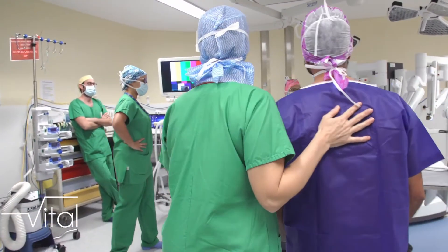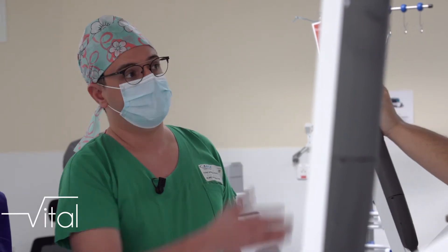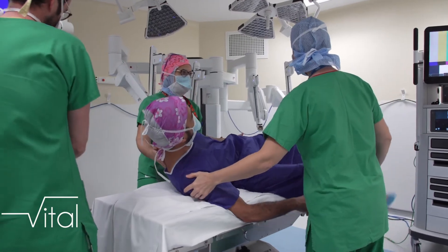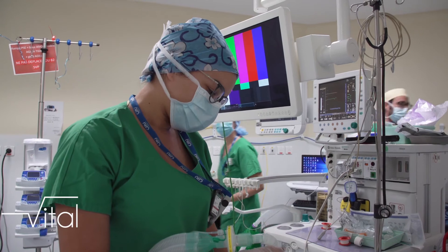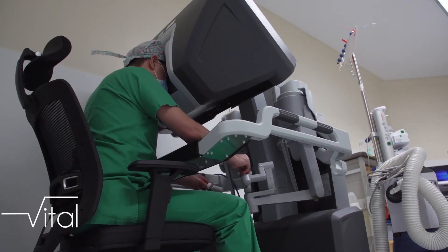Le bénéfice aux patients engendré par les robots lors de certaines interventions est tellement important qu'il a réduit considérablement le temps d'hospitalisation et permet même une entrée digne et détendue de ce dernier dans le bloc opératoire. La chirurgie robotique était une des innovations qu'on a eues, nous les chirurgiens. Et il y a quelques années, on a eu une deuxième révolution qui est la réhabilitation améliorée après la chirurgie. Les deux ensemble ont permis de révolutionner notre prise en charge.